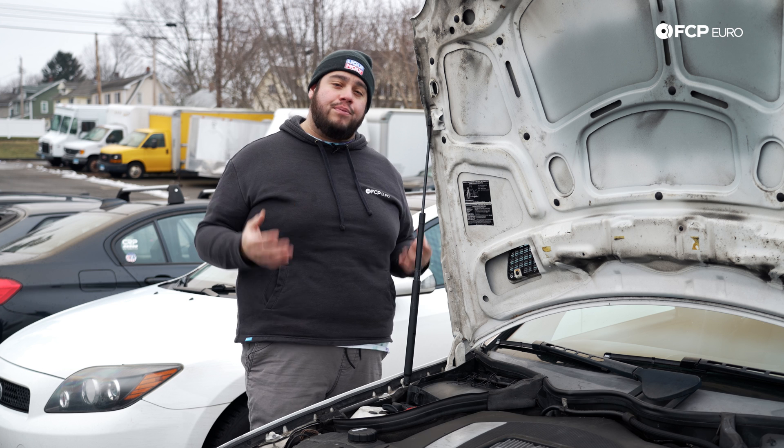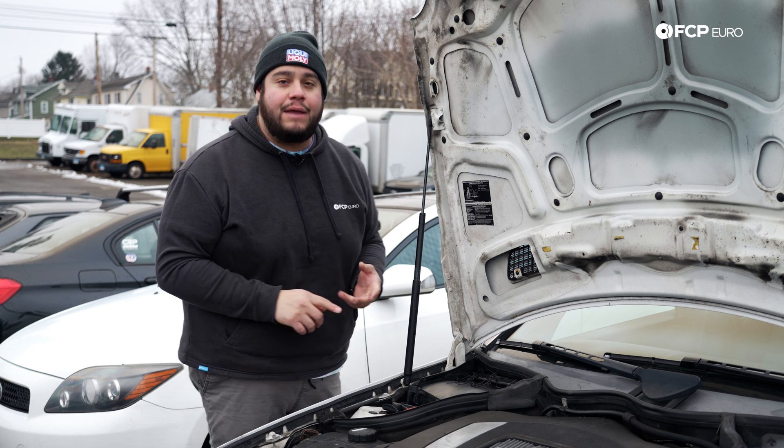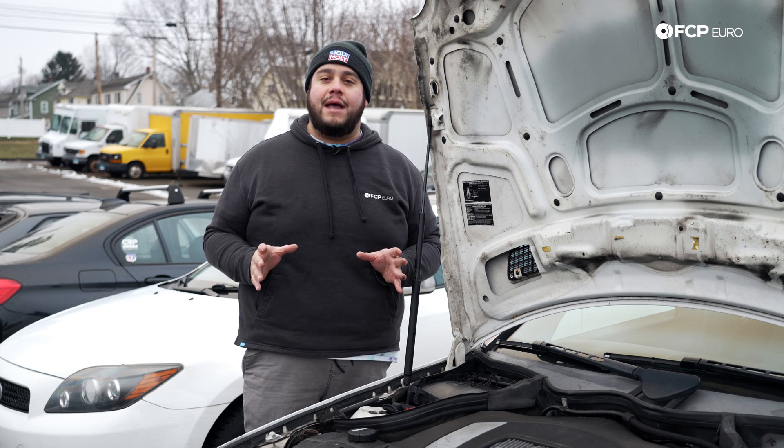Pick that up without any proper maintenance, no charging in between, maybe a weak alternator, and you have the perfect recipe for a dead battery in the cold.